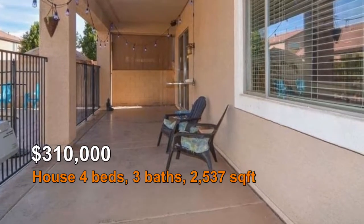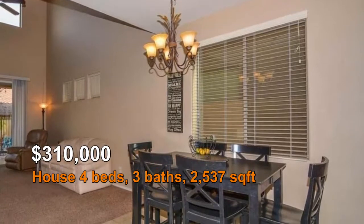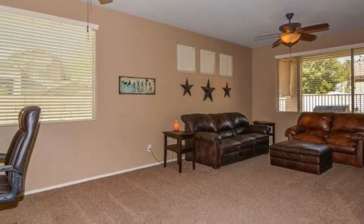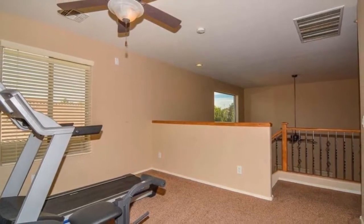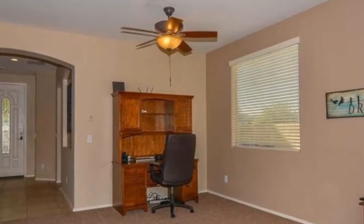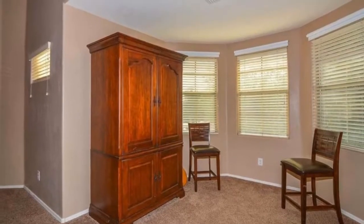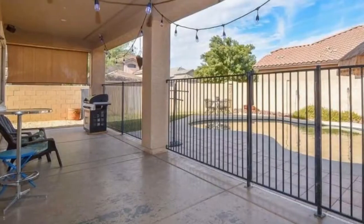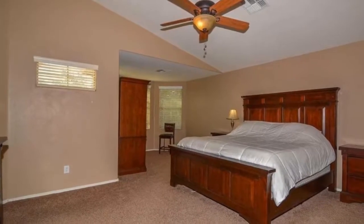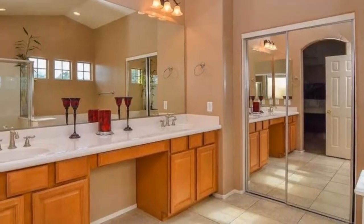$310,000 house, 4 beds, 3 baths, 2,537 square feet. Beautiful 4 bedroom, 3 bath plus loft, located on the corner lot.